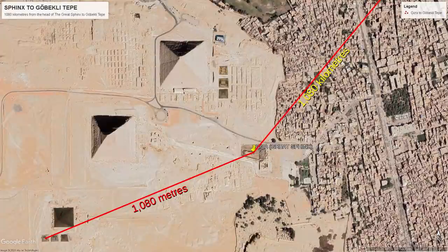As Gary pointed out, the distance between the Sphinx and Gobekli Tepe is precisely 1080 kilometres — exactly 1000 times further — almost as if the Giza Complex is pointing this out to us.